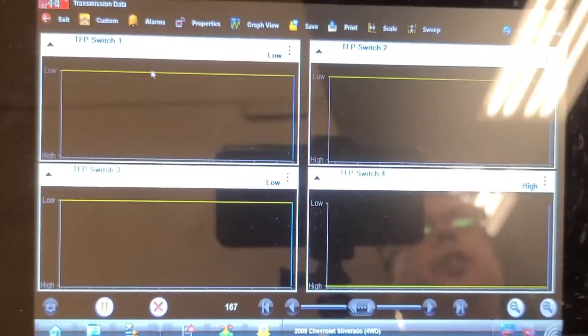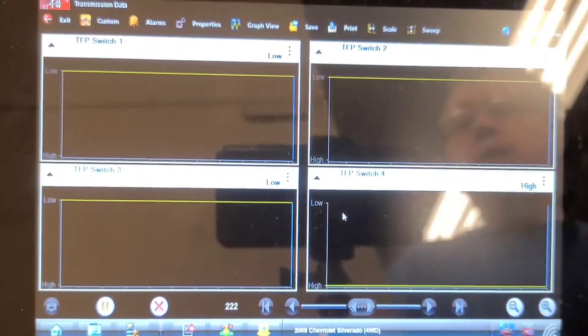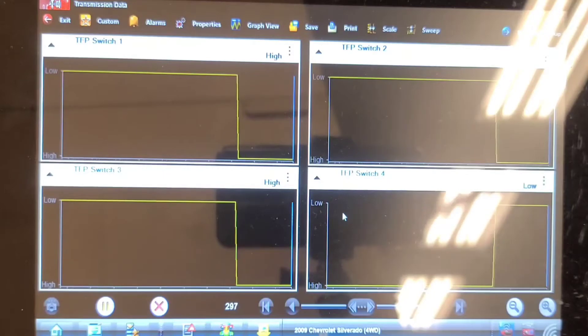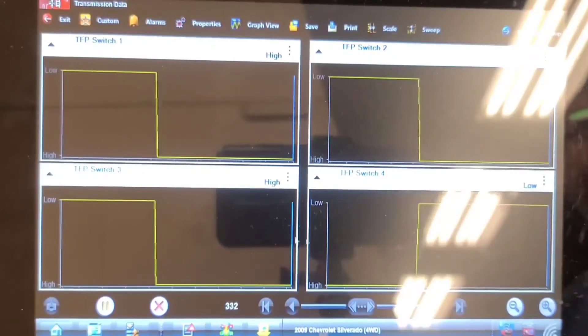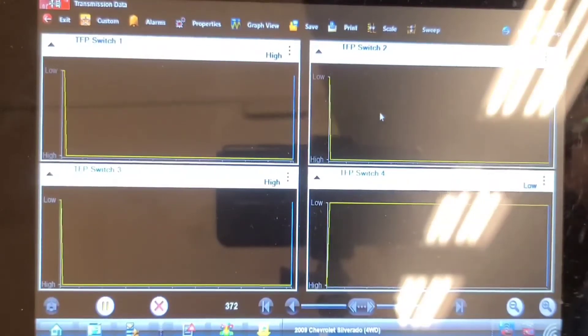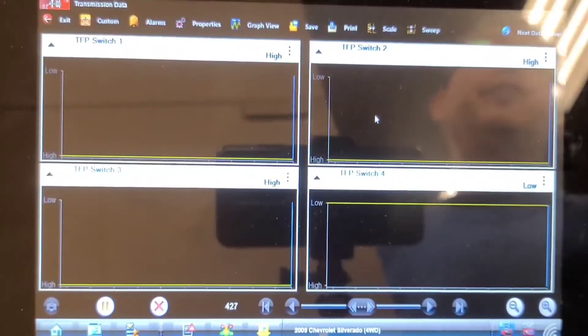Here are the four pressure switches. Pressure switch 1 is low, switch 2 is low, switch 3 is low, and switch 4 is high — that's the way they're supposed to be with the car idling. If I turn the key off and then back on, the three switches change state back to high, high, high and low. So the switches are working fine, but this one here — I suspect it indicates high when it should indicate low, and that's what causes the code to set.